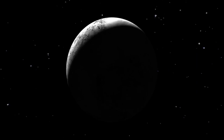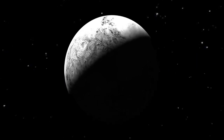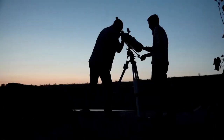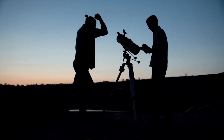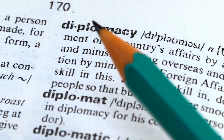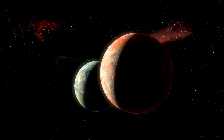Pluto was originally discovered on February 18, 1930, by Tombaugh at the Lowell Observatory in the United States. Prior to this, astronomer Percival Lowell had theorized the existence of a Planet X, which he believed was affecting the orbits of Uranus and Neptune. Tombaugh's discovery was accepted by the American Astronomical Society, the Royal Astronomical Society of the United Kingdom, and the International Astronomical Union (IAU), which officially named the object Pluto.